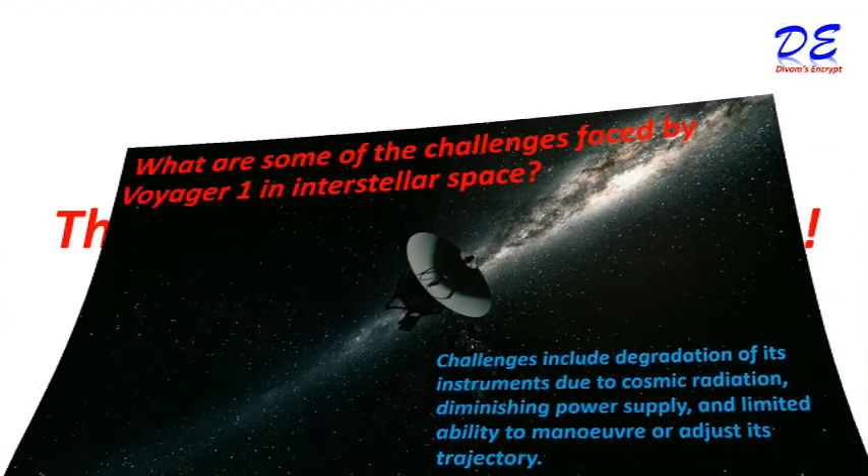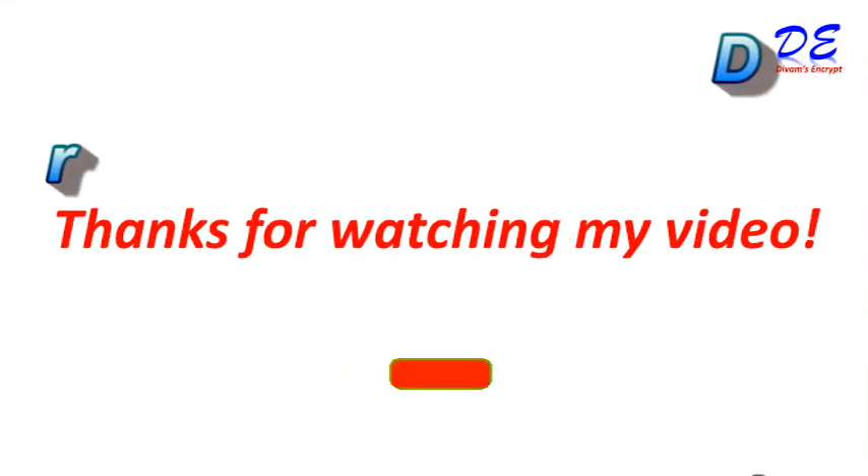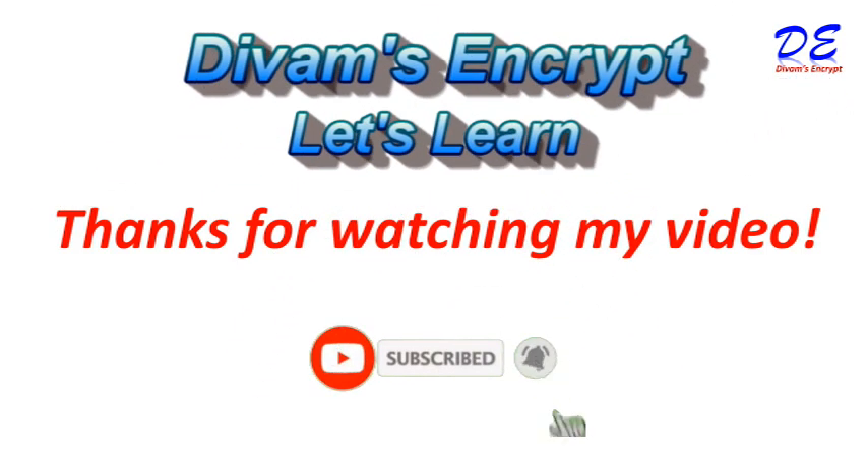I hope you find the video very informative. Thanks for watching my video. Meet you again in my next video. Until then, bye-bye.